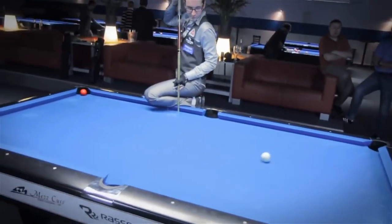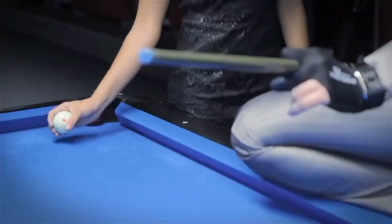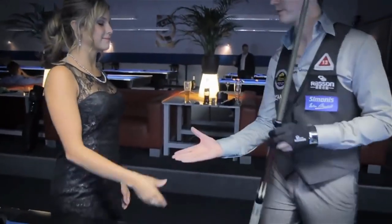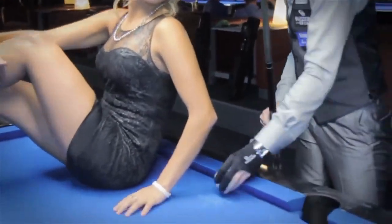Artistic Expression: As the name suggests, Artistic Billiards places emphasis on the artistic aspect of the game. Players are encouraged to showcase creativity, style, and flair in their shot selection and execution. The sport allows for personal expression and innovation in shot-making techniques.